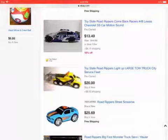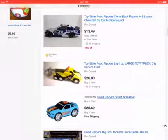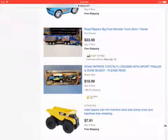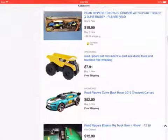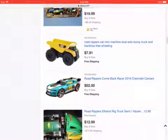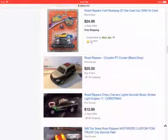The tow truck. That's rare. A Bigfoot monster truck semi. Cool. And the sport trailer with the Toyota FJ Cruiser with the dune buggy.